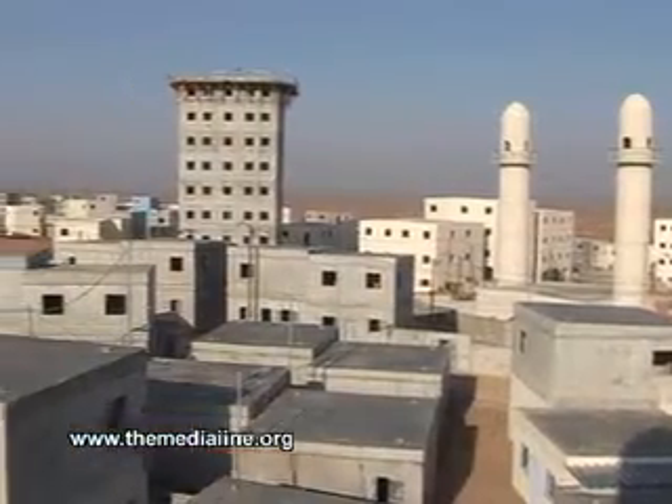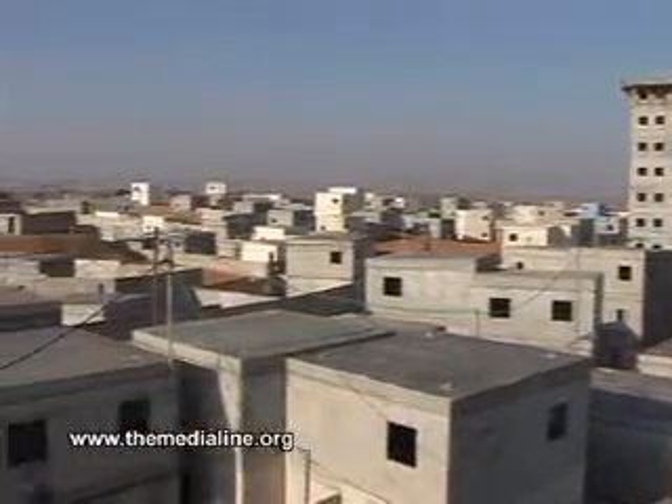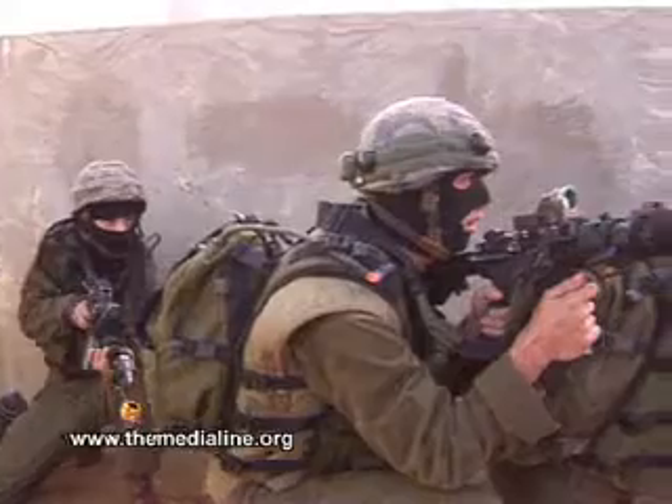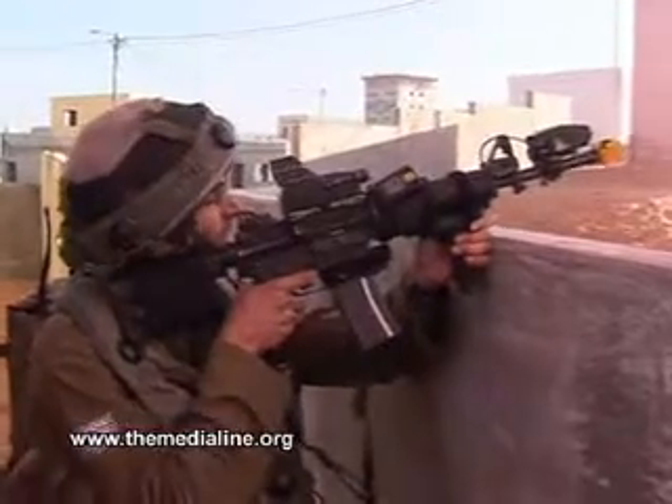This mock Arab town, replete with marketplace alleys and mosques, was constructed at a cost of $30 million. It allows regular and reserve troops the opportunity to get up close and personal with potential fighting scenarios without endangering lives.